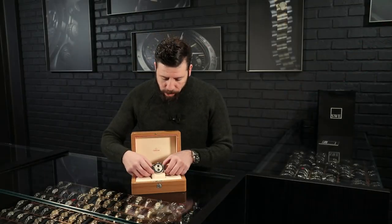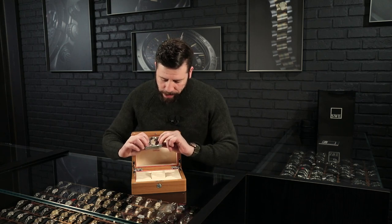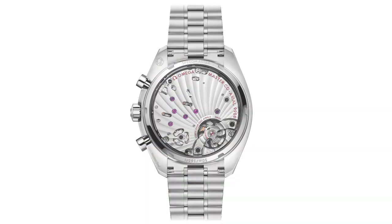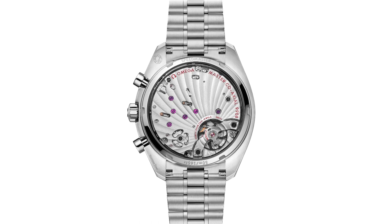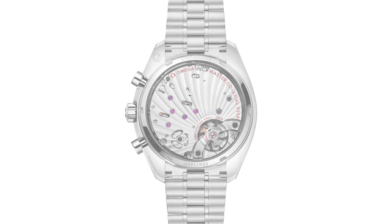It's a fully manual wind watch. But the thing that's different is obviously you can see the actual movement in this, and boy can you see it — it's absolutely stunning. They've really gone far above any normal Speedmaster before it.